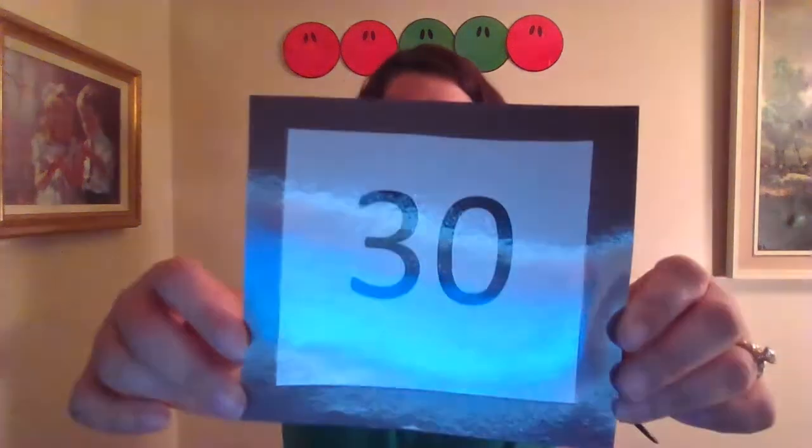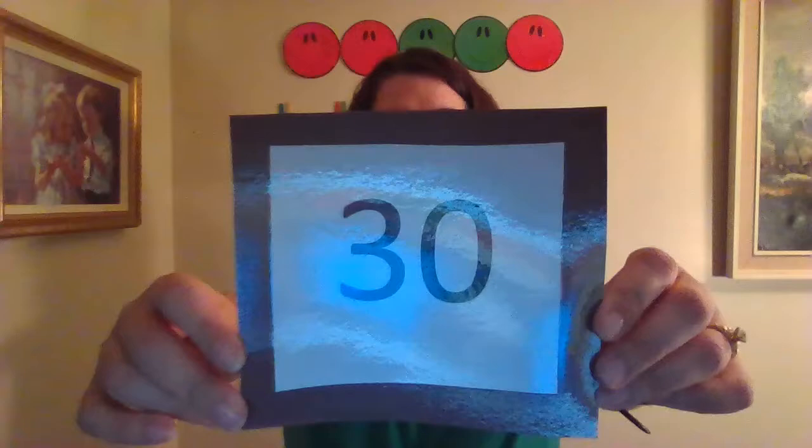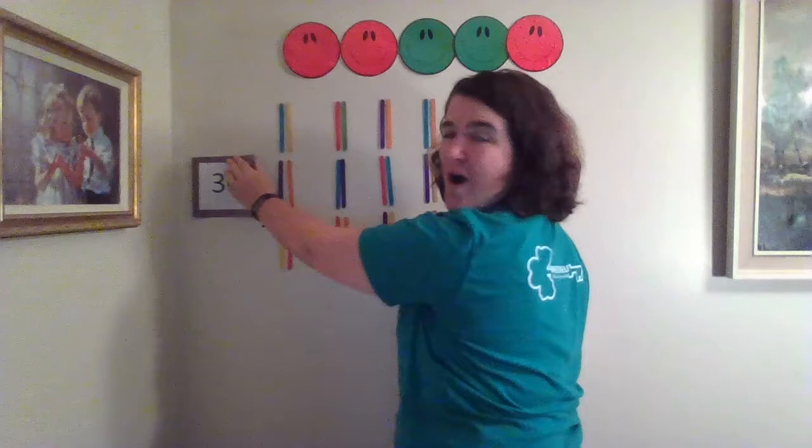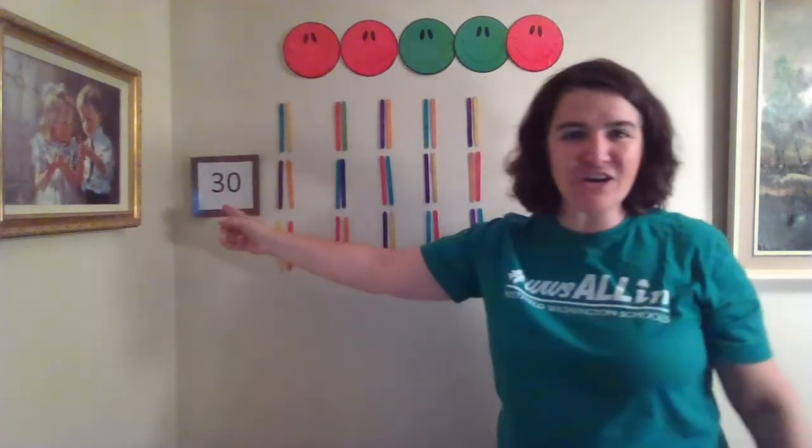We have a new number today. Do you know what number we're going to talk about today? Those are good guesses! Our number today is... Thirty! Thirty is our new number today! Let's hang thirty up on our wall! Thirty!